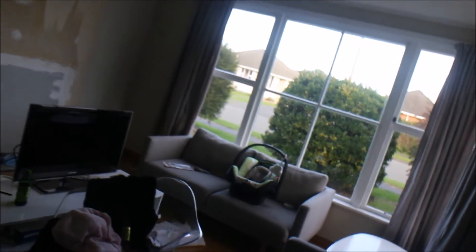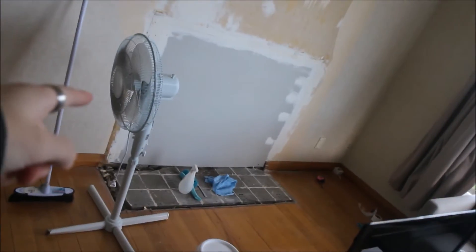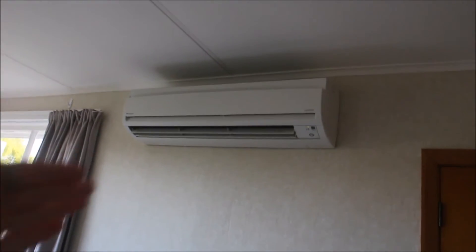This is our lounge. Decent sized, comes equipped with windows. Also came free with a small child who likes to make a mess. There was a fireplace there but as you can see we've already boarded that up — getting rid of it. Who needs a fireplace when you have a heat pump?